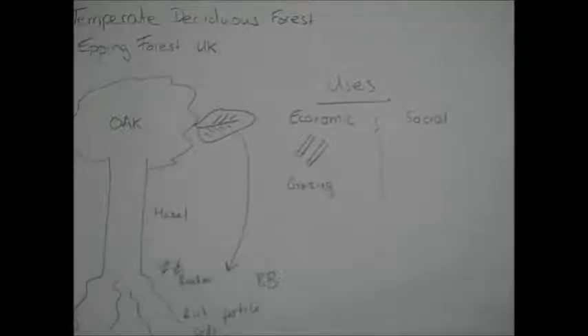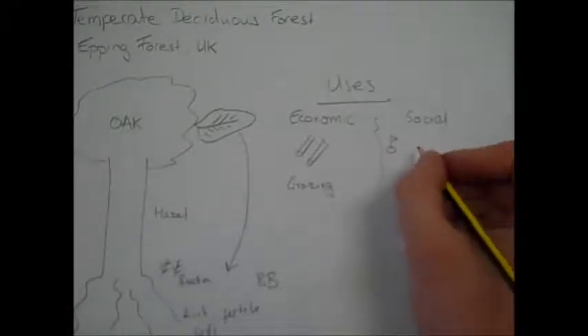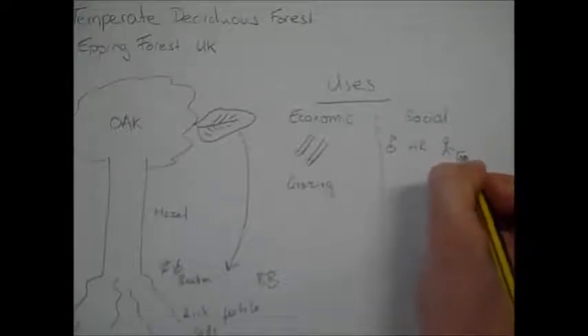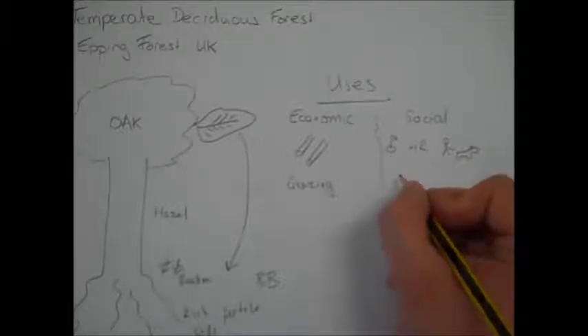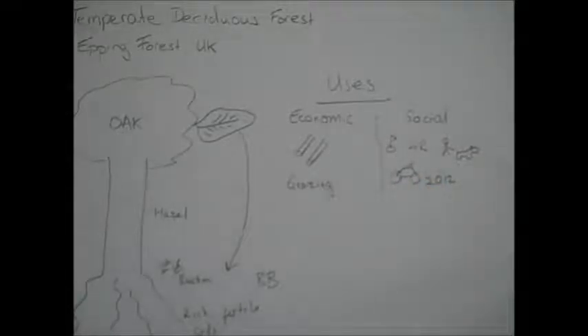In terms of social uses, Epping Forest has a golf course, and it's also well renowned for its horse riding tracks and dog walking. Another really good use to mention is that Epping Forest was considered as one of the venues for mountain biking in the 2012 Olympics — it ended up only being used as a training venue.